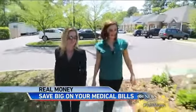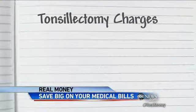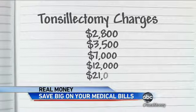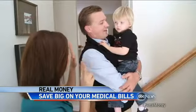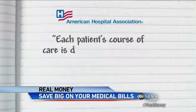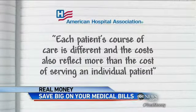Should they really have to pay five thousand dollars? Health care expert Michelle Katz did some digging, contacting five hospitals and surgery centers in their area. We were shocked by the quotes: $2,800, $3,500, $7,000, $12,000, even $21,000 — all for the same procedure. In many cases, facilities can and do charge what they want. The American Hospital Association told ABC News each patient's course of care is different, and costs reflect more than just serving an individual patient.